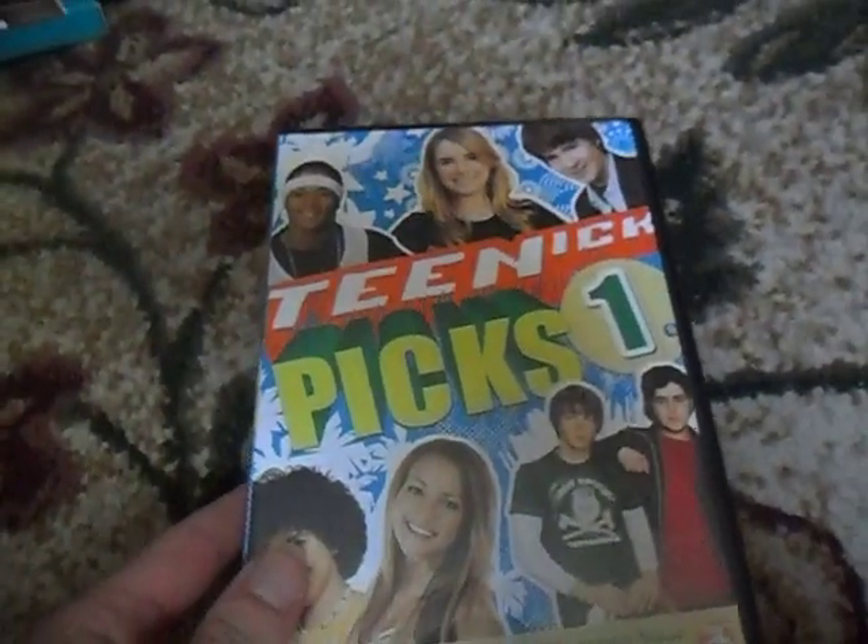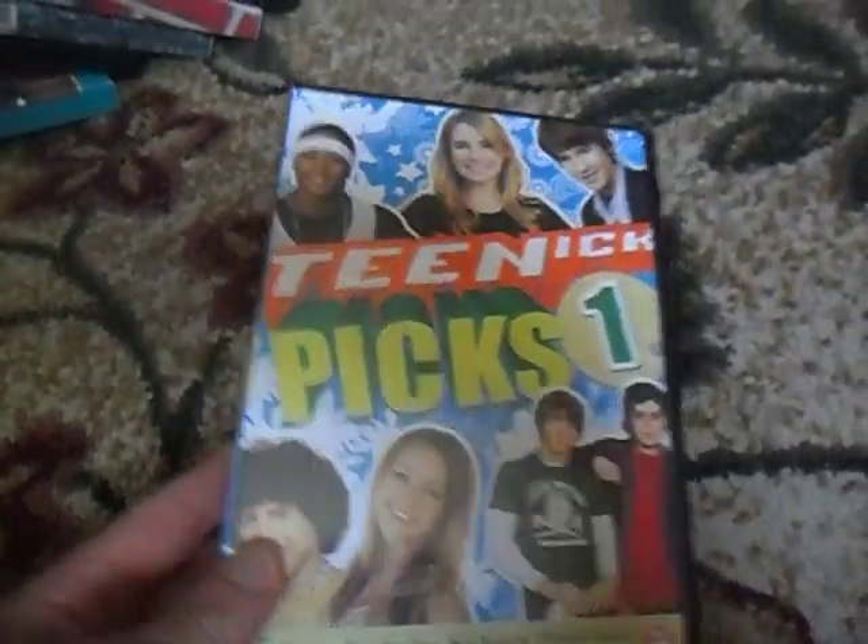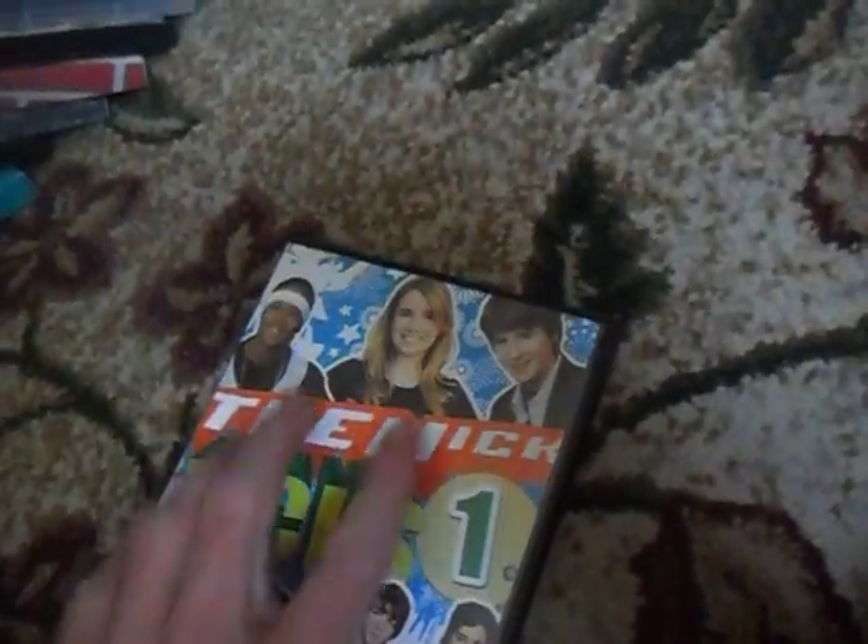My first DVD I have here is Teen Nick Picks 1. Here's the front, spine, and the back. I have quite a few of them, so you guys could be pretty impressed.